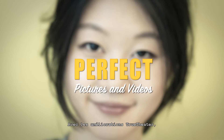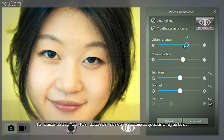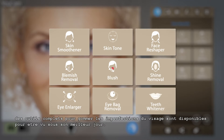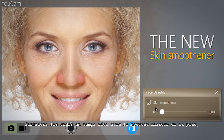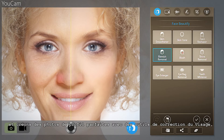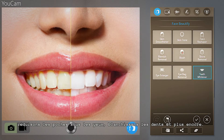In addition to UCAM's patented True Theatre enhancements that automatically set optimal lighting and sharpness for your webcam environment, there's now a whole host of facial touch-up tools that will get you looking your best. Smooth away wrinkles in real time with a new skin smoothener and create perfect profile photos with tools to remove facial blemishes, reduce eye bags, whiten teeth and much more.